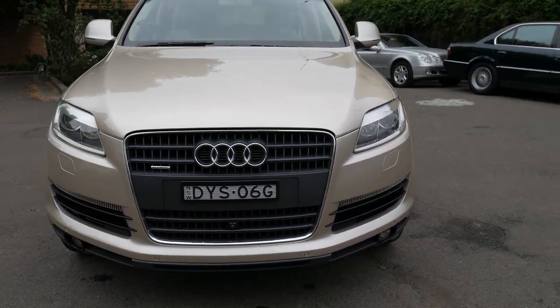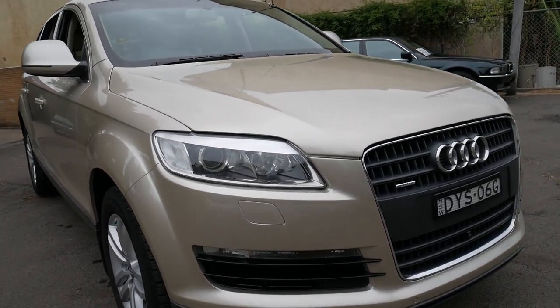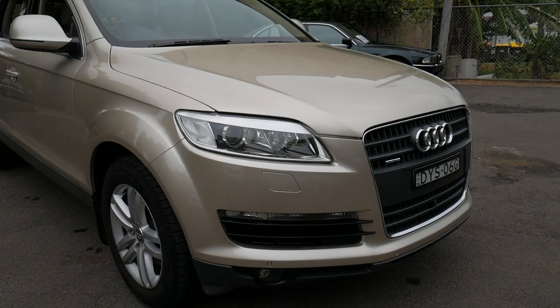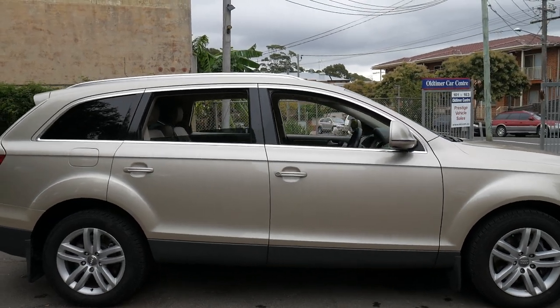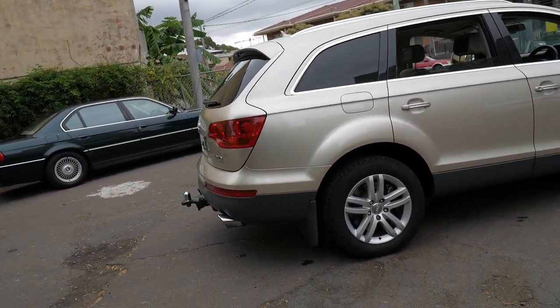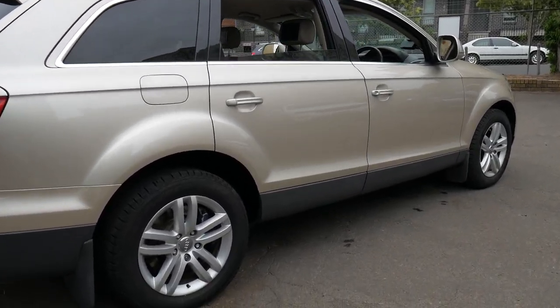It starts perfectly. It does have Xenon headlights at the front. The Cooper tyres look pretty new, and I think it had a battery replaced last year. It would suit a very fussy buyer despite being 259,000 kilometres.